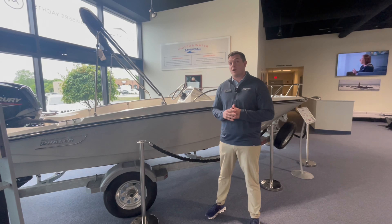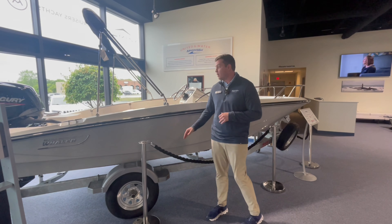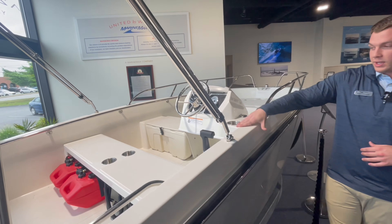This boat comes with a 90 horsepower Mercury outboard standard from the factory, as well as standard on a trailer. Some of the dealer installed options — if you want to pan inside here a little bit — are these bench seat options. You can get just cushions, flip down helm seats, as well as a couple captain's chairs.